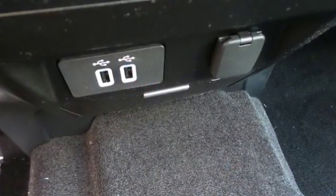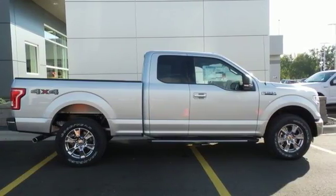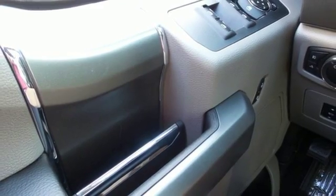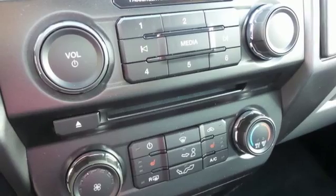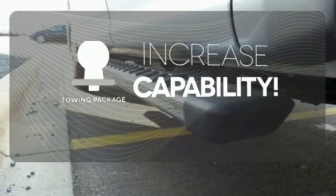This F-150 is a popular truck for its impressive payload and features that support your productivity, including cargo box tie-downs and trailer sway control. Safety features including curve control, advanced track with roll stability control, and multiple airbags make this hard-working truck a safe bet.